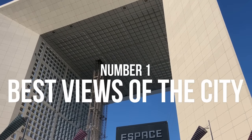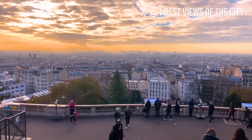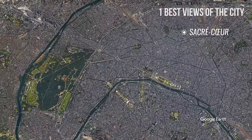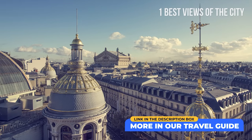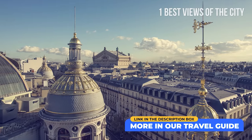Number 1: Best views of the city. You can enjoy amazing views of Paris from one of the following places: Sacré-Cœur, Eiffel Tower, Montparnasse, Arc de Triomphe, and Galeries Lafayette. Check out our travel guide for more places with amazing free and paid views of the city and maps to easily locate them.